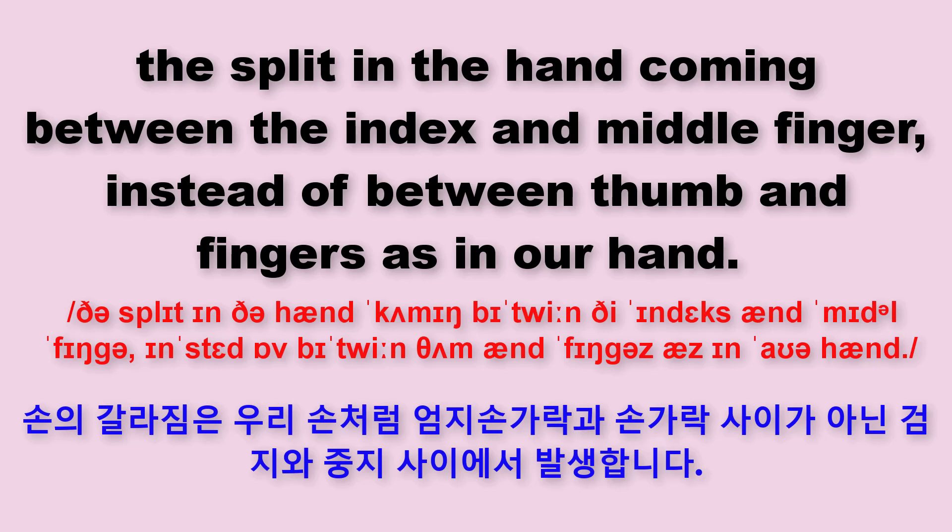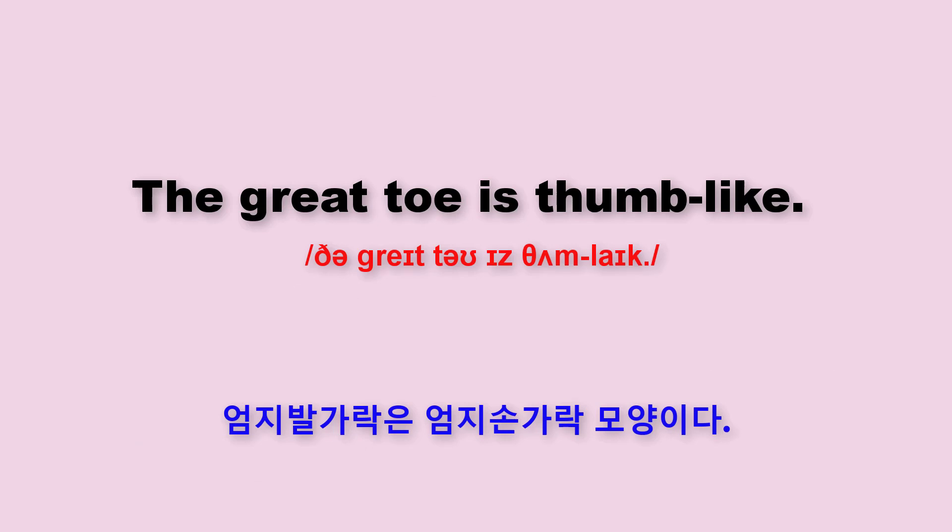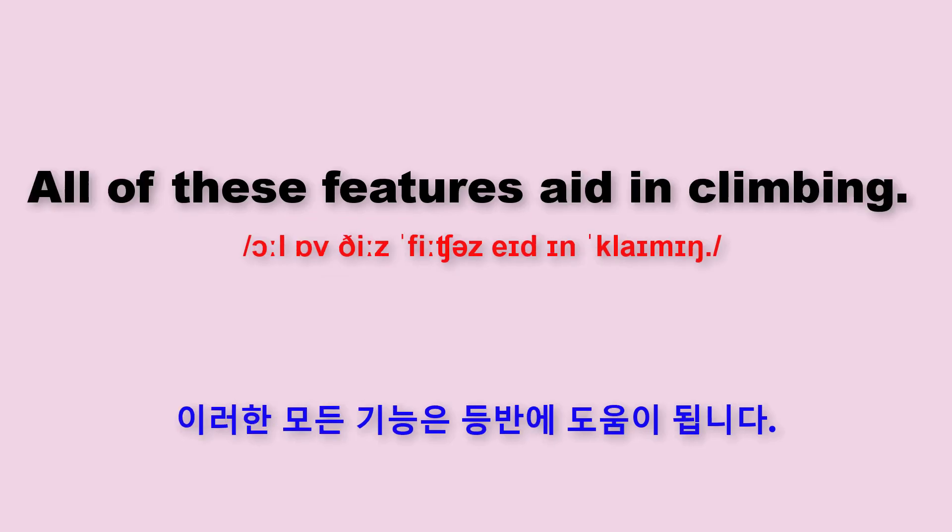The split in the hand, coming between the index and middle finger, instead of between thumb and fingers, as in our hand. The great toe is thumb-like. All of these features aid in climbing.